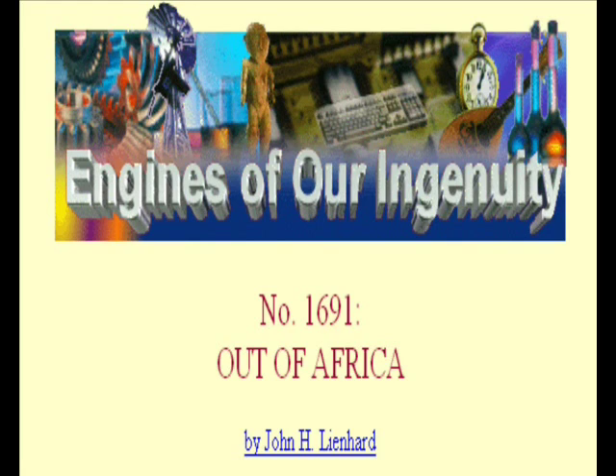So, we came out of Africa. Eve really did move off to the east of her Eden. We carried our art, our inventions, with us. And for better and for worse, we took over the world. I am John Leinhardt at the University of Houston, where we are interested in the way inventive minds work.